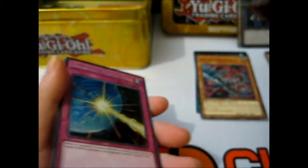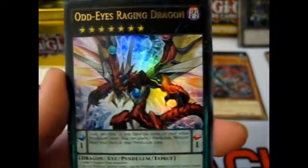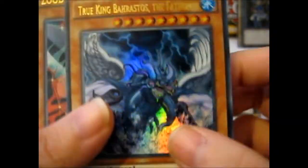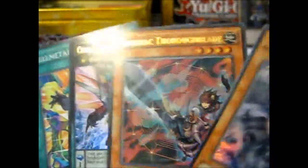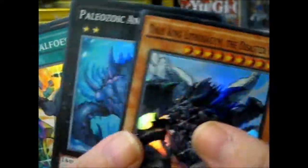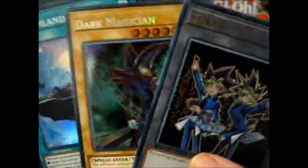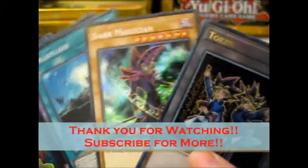The rest will go into the Yu-Gi-Oh! bundle I'm trying to sell on my eBay. I'll stop at an even number and make a new bundle. So the secrets, the ultras, the supers, and the rares — along with the limited edition cards that it came with. Thank you for watching, and like and subscribe for more.